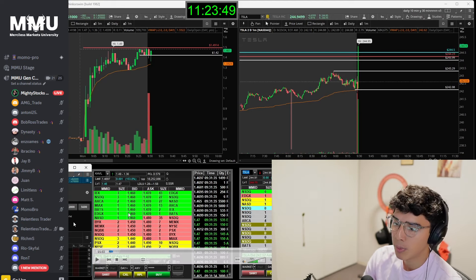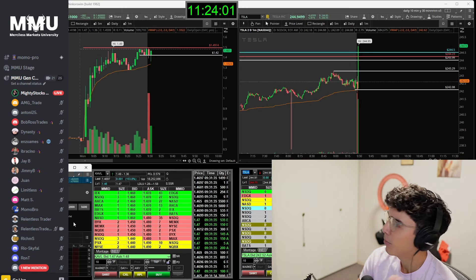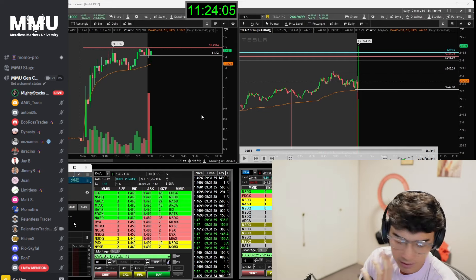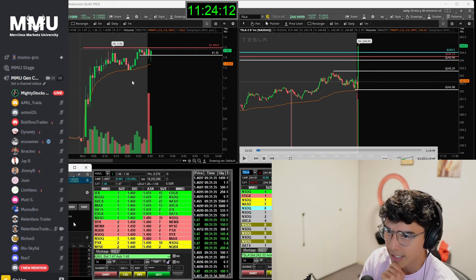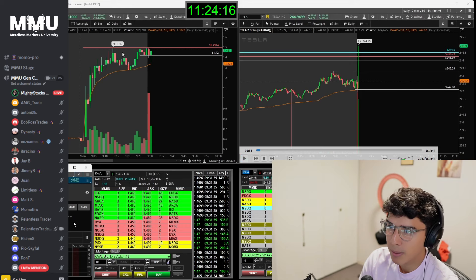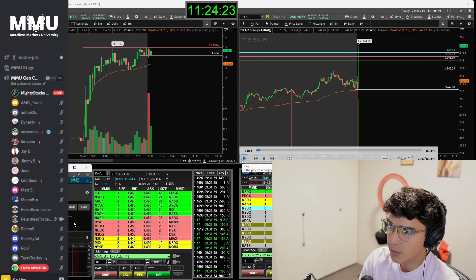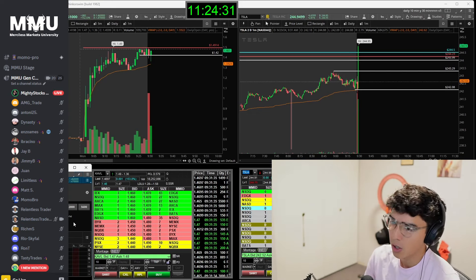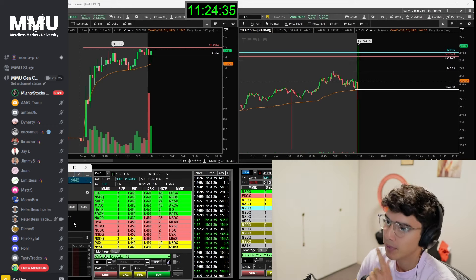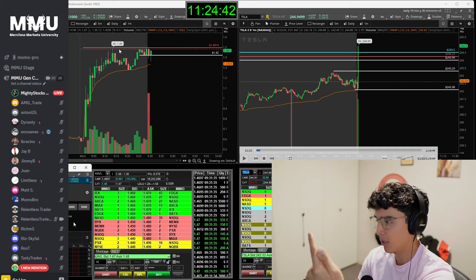Whereas before I only traded price action and the Level 2, and the moment I was up 5 or 10 cents that would be enough and I'd close it. But now I'm like — why close it up 5 cents if the big picture setup hasn't resolved yet? I'm in 13,000 shares at $1.396 and I'm looking for the breakout of pre-market highs at $1.49 — which most likely is going to send us through $1.50. That's what I love — when there are two setups so close to each other that within the same push both of them get triggered.